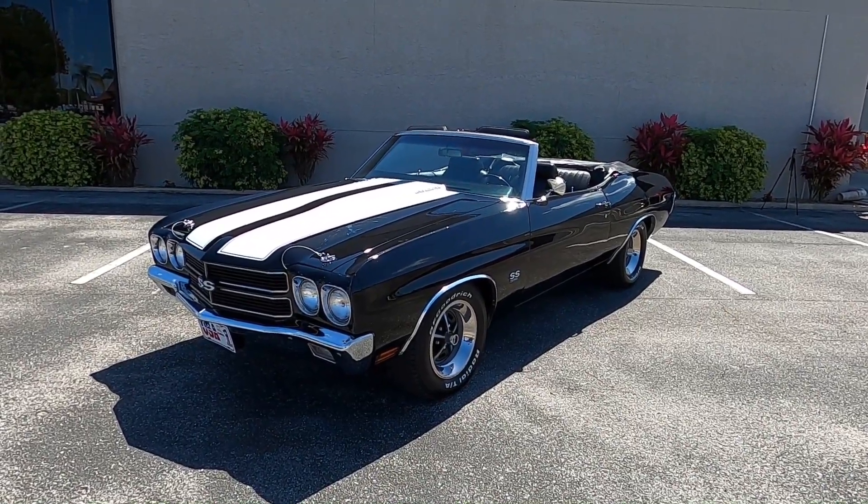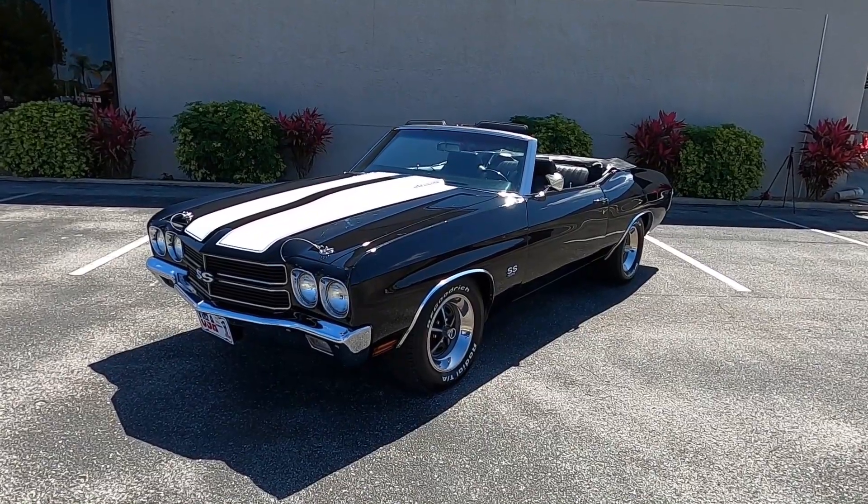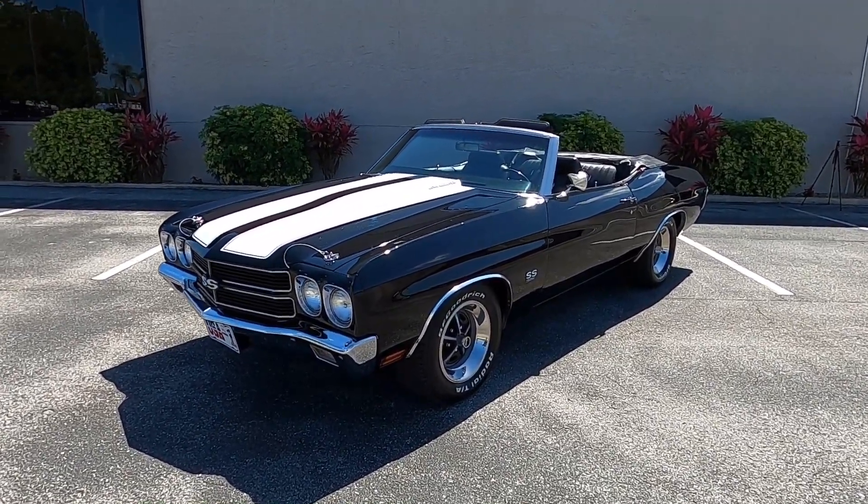Hello, this is Harrison at Ideal Classic Cars. Today we're doing a walk-around and start-up of something we rarely see here at Ideal Classic Cars: a 1970 Chevelle SS Convertible.